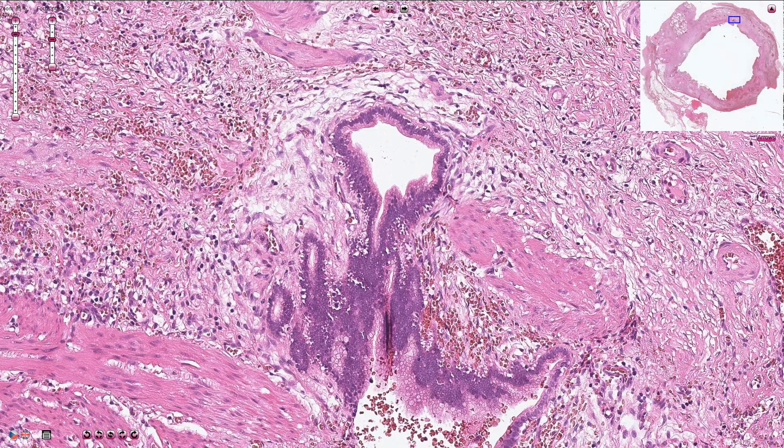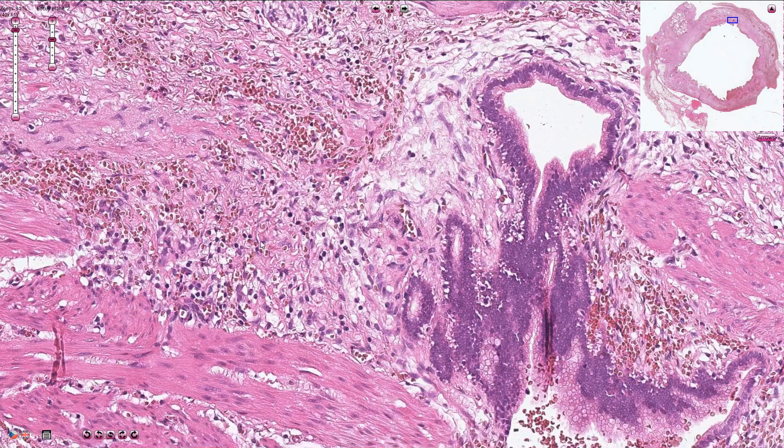In chronic cholecystitis we can usually find mild chronic inflammatory infiltration composed of lymphocytes and plasma cells.